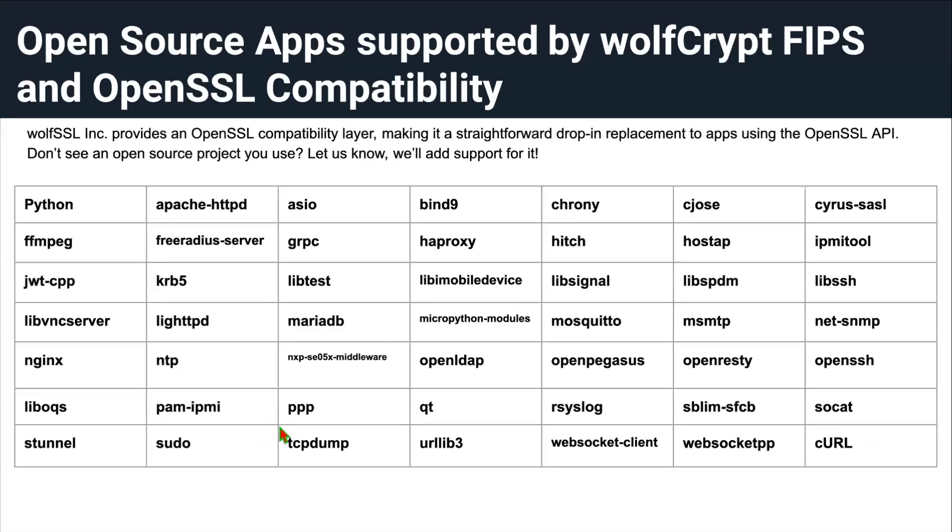Finally, we wanted to list all the open source projects we've worked with to date, using our OpenSSL compatibility layer or the engine and provider interfaces to bake in WolfCrypt FIPS cryptography underneath. We'll send a copy of this slide deck out after the presentation upon request. And if you read this table and you've got an open source project that you don't see listed and you'd like us to support it — or at least test it and help your team get up and running — just let us know. We're more than happy to add support for new projects.